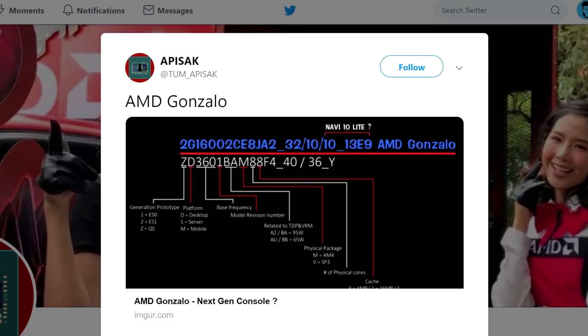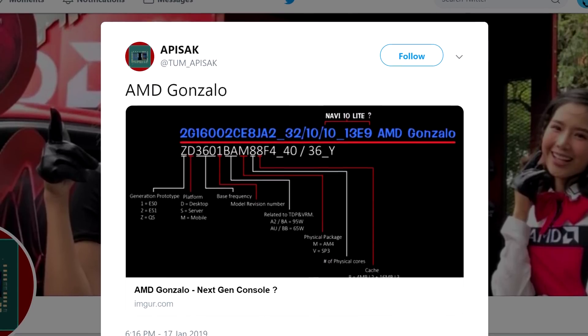Let's get started with AMD. Back in January, there was an APU by the codename Gonzalo that was discovered by Tom Apisak. The embedded SoC reference code suggested specs for a gaming part, like something for a console.